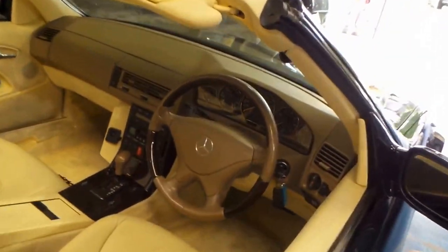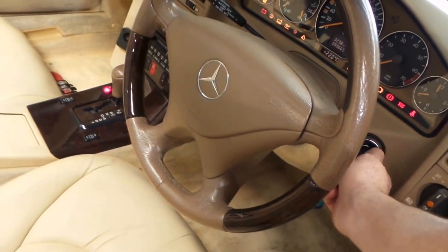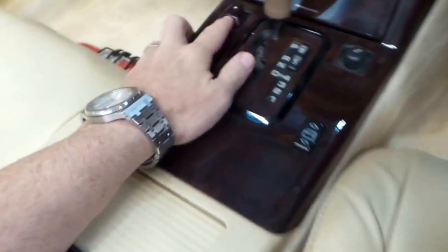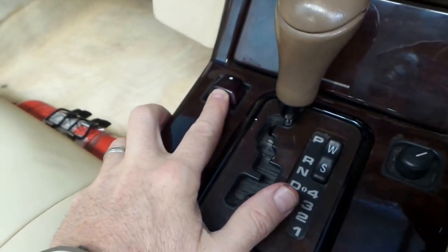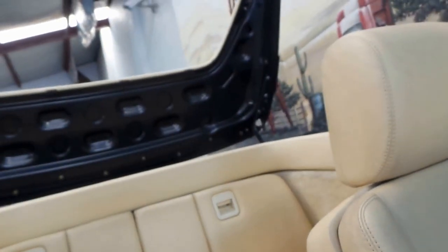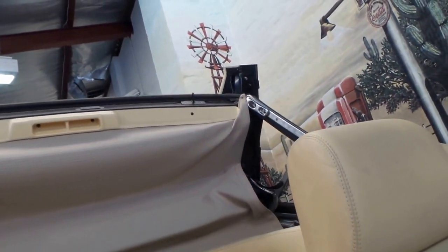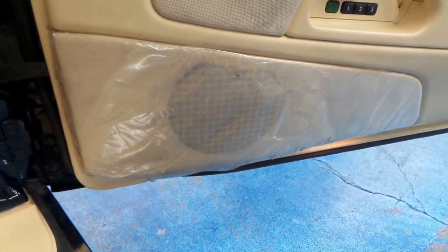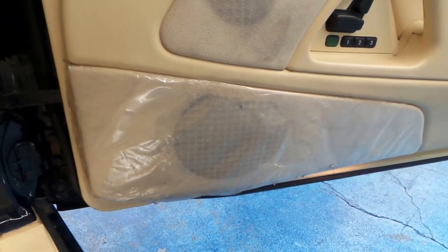I'm just going to start it up so we can have a listen. I'll just show you just how easy it is — holding on to that button there, you'll see that the electric top's going to come on, which is in extremely good condition. They're nice and thick, these tops — they last forever. It'll just pop on automatically. Another thing which is pretty cool is that it's still got the plastic on the speakers from when it was new.